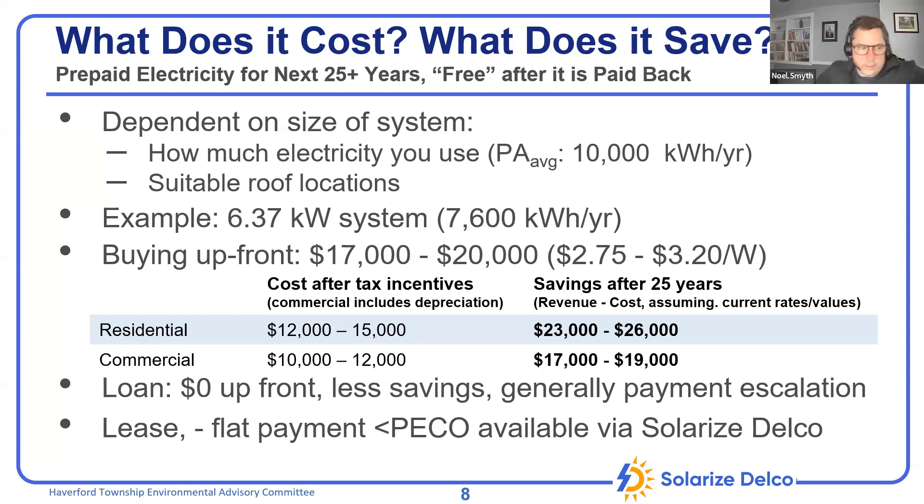Typically for residential installations, the payback period is in the 8-to-10-year range — meaning the energy generated has paid for the capital cost of the panels, and after that it's essentially free electricity. Commercial installations take a little longer, typically around 12 to 14 years, because commercial bills are structured differently and include a demand charge burden, meaning they don't have quite the same net metering advantage as residential.